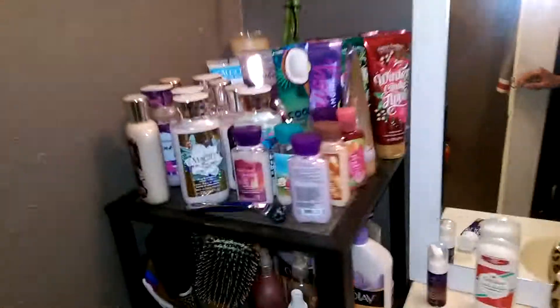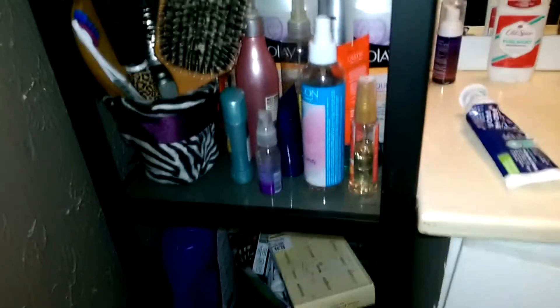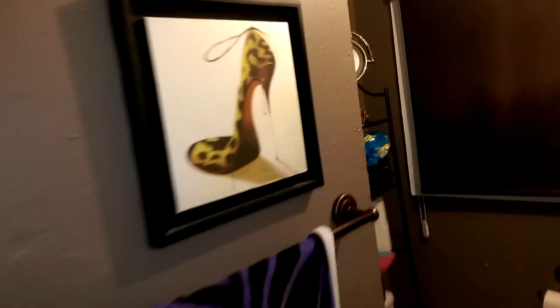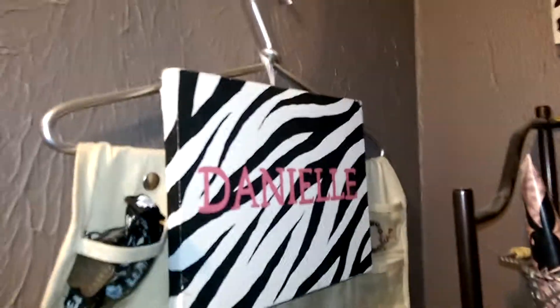And then here's my bathroom. All my stuff. And then I got some more pictures here. And then over here, all my perfumes. Some jewelry.